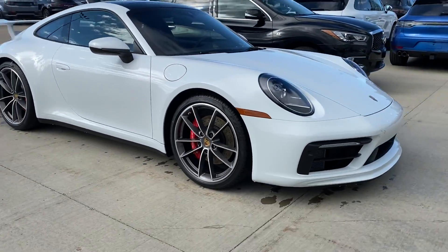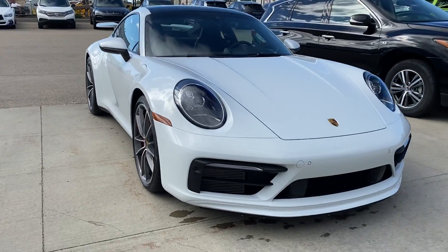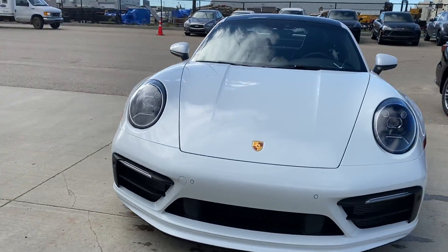Coming back around to the front, the adaptive LED headlights. You can notice the much more aggressive front end.